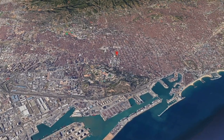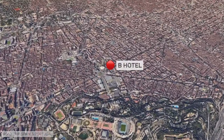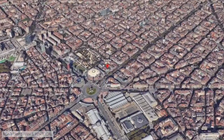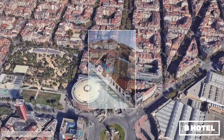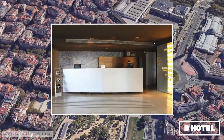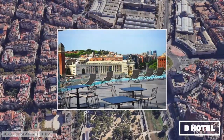B Hotel is a design hotel very close to Plaza de España and the entrance to Montjuïc Park. The España metro is almost on the doorstep, as are many bus lines. The rooms are modern in design and there is a small pool on the terrace. We have stayed at the hotel once before and liked it very much.